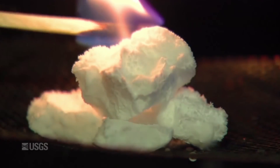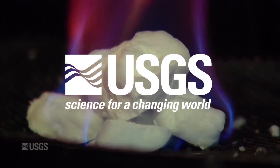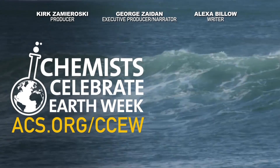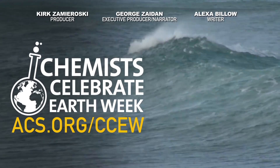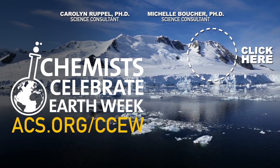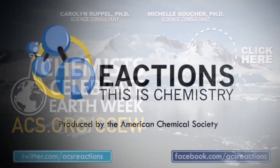Fossil fuel friend or climate change foe, burning ice is still pretty frickin' cool. Huge thanks to the U.S. Geological Survey for helping us out with this video and letting us use their methane hydrate footage. By the way, it's Earth Week and we are celebrating — check out acs.org/ccew for more. To make sure you get more videos like this one, please click right here, click that subscribe button, scroll down a bit, and click that alarm bell. I know it's a lot of steps, but it really helps us out. Thanks, and we'll see you next week.